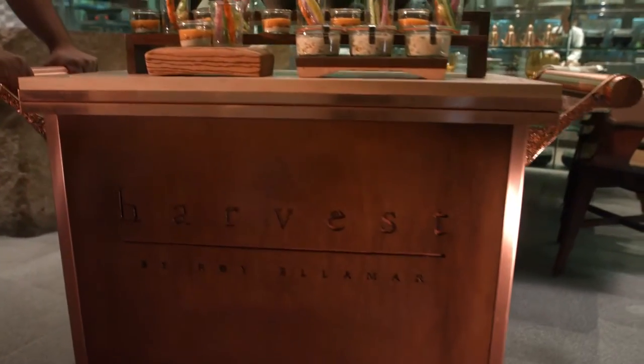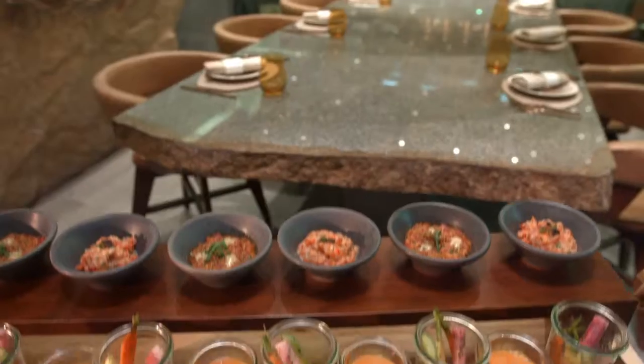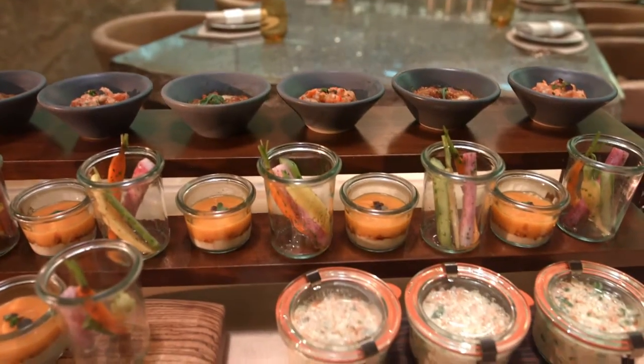The snack wagons are a very cool take on a dim sum cart. It's called a wagon because in Hawaii we call anything you push a wagon, and it's just a fun way to enjoy new things that you might not order off of a menu.